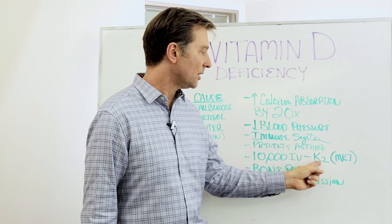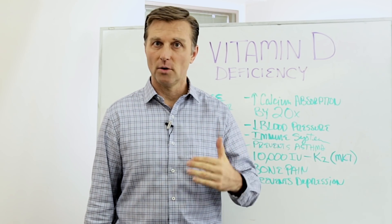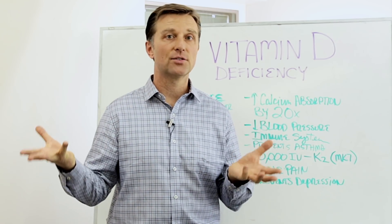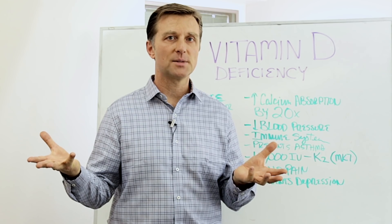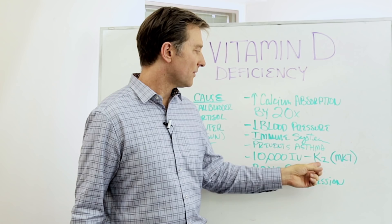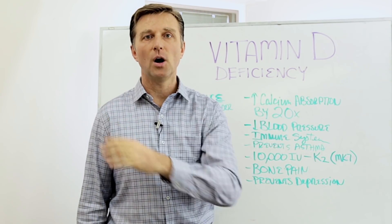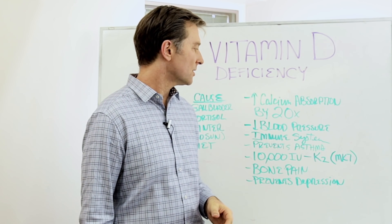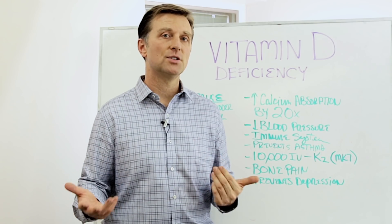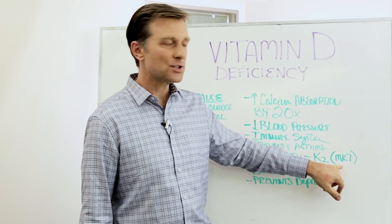The danger is not counteracting with vitamin K2. Vitamin K2 works with vitamin D3 together to transport calcium through the body. Vitamin K2 takes calcium from the blood and pushes it into the bone, so it works with vitamin D in the transportation of calcium — so you don't end up with soft tissue calcification or calcification in the arteries. Get the MK7 version — that's the natural form.